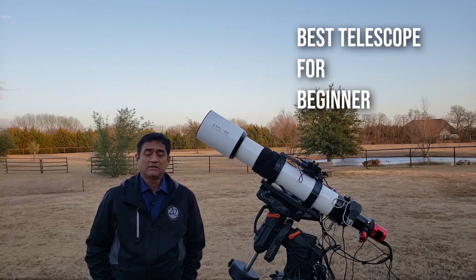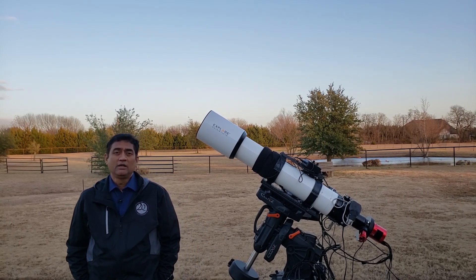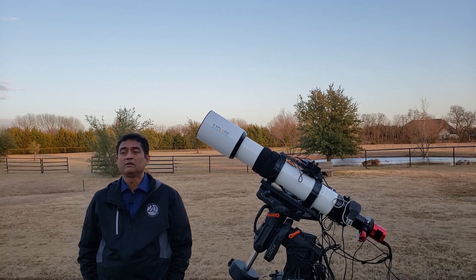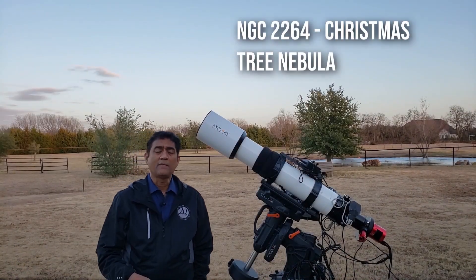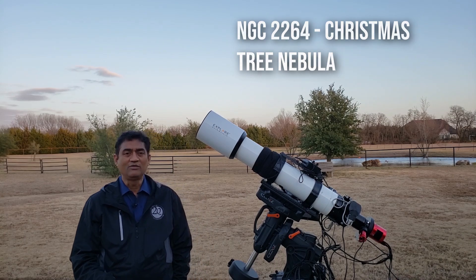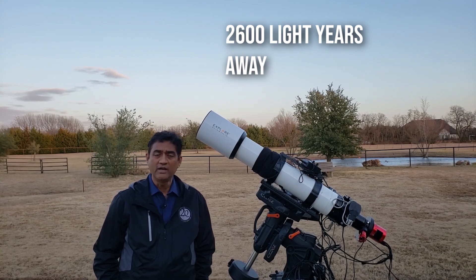A lot of people ask me what is the best telescope to buy if they are getting into astronomy. So today I wanted to take a picture of the Christmas Tree Nebula — it is close to 2600 light years from us.